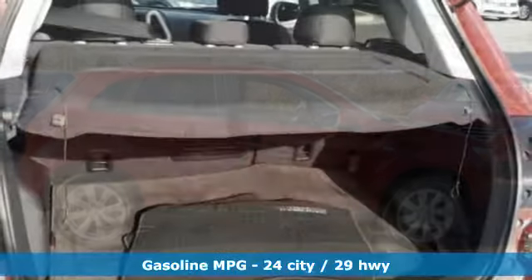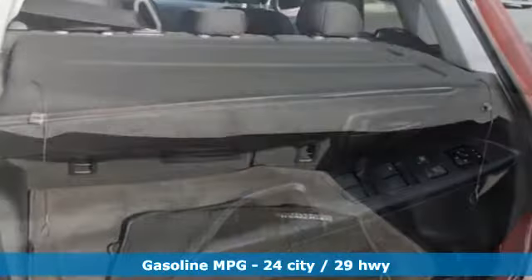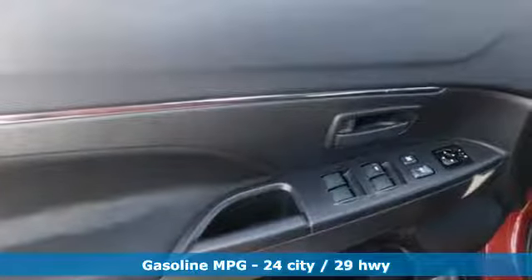It comes with the features you need, and better yet, want. Inline 4-cylinder engine, manual tilting steering column, streaming audio.